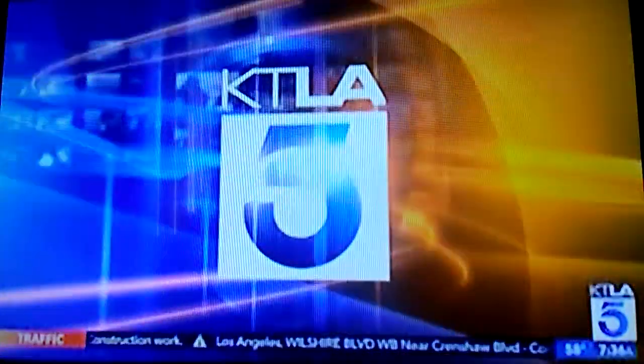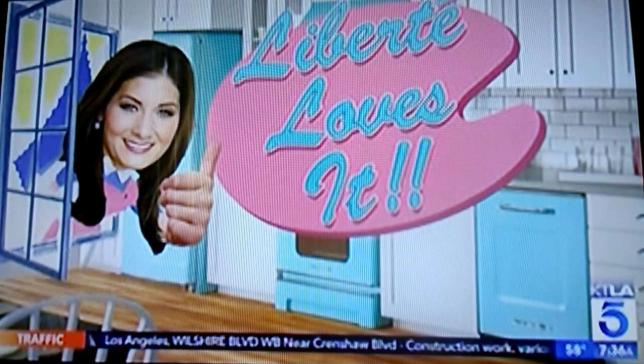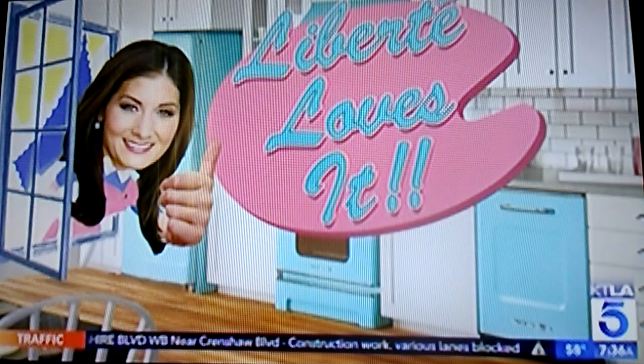It's 7:36 right now on Saturday morning, and it is that time. You know, Liberty gets into something new every week that she's into for at least a week. Liberty, what are you loving today?